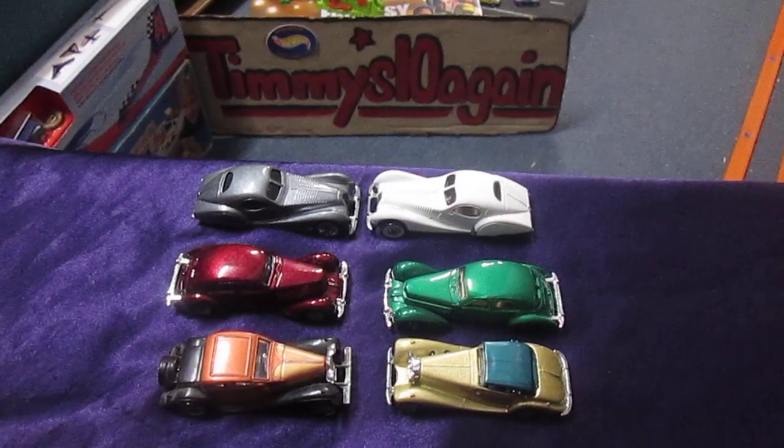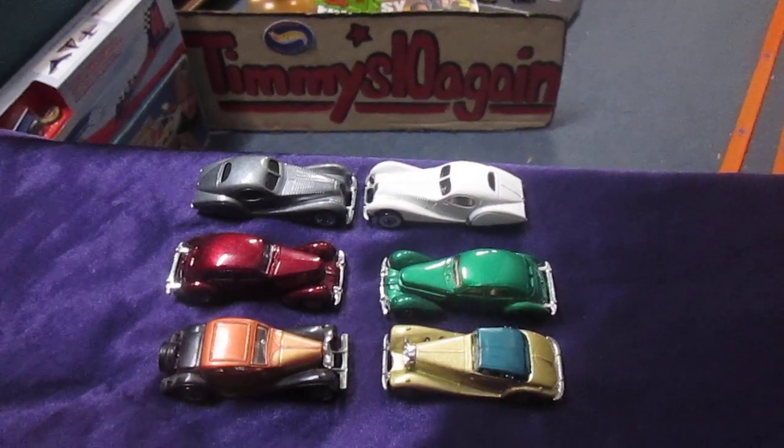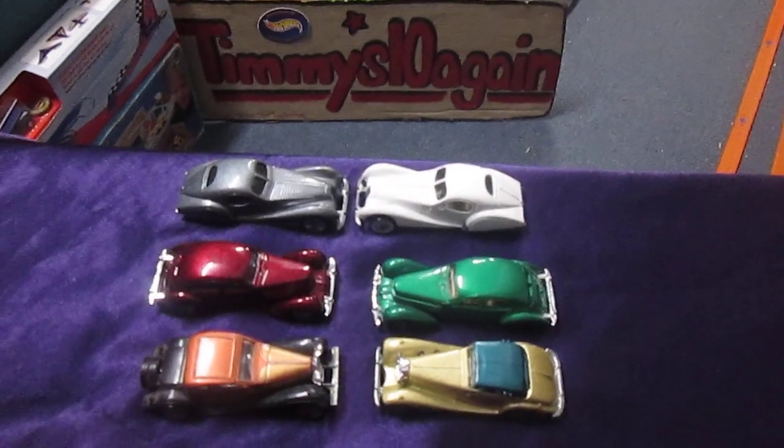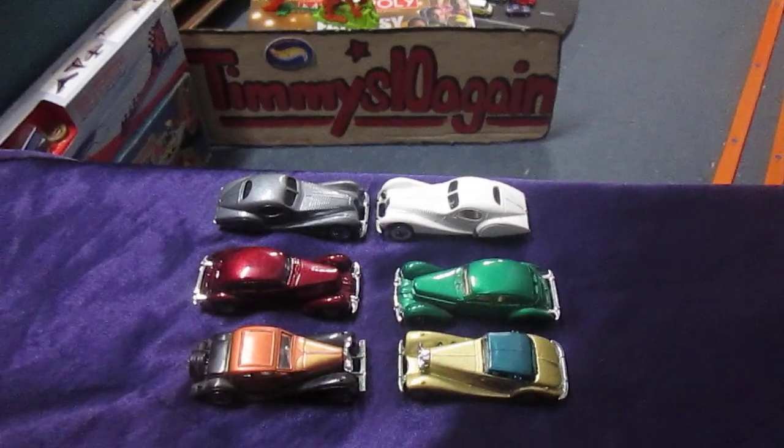Hello and welcome to Timmy's 10 again for some downhill racing. Today we are racing 1930s cars and I'm here with Samson. Hello Sam. Hello Dad.